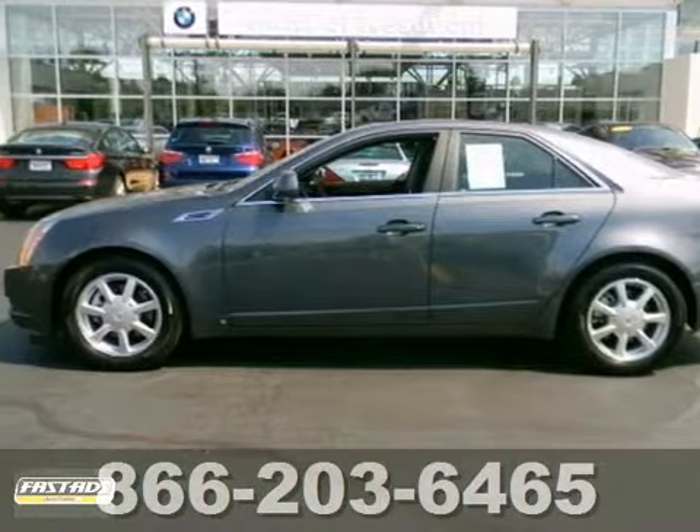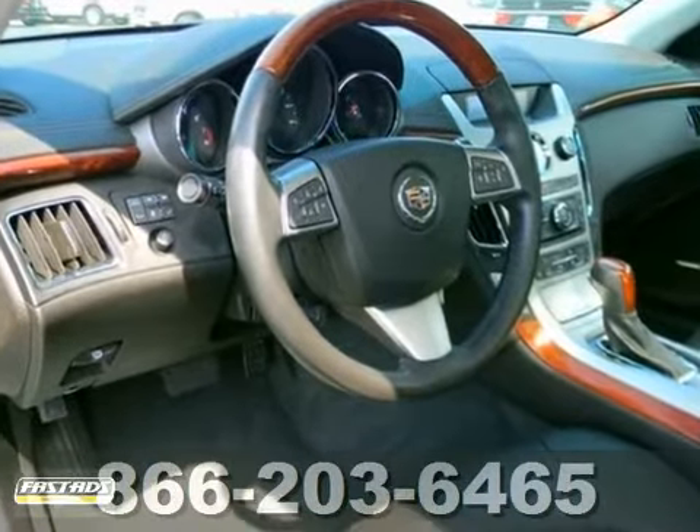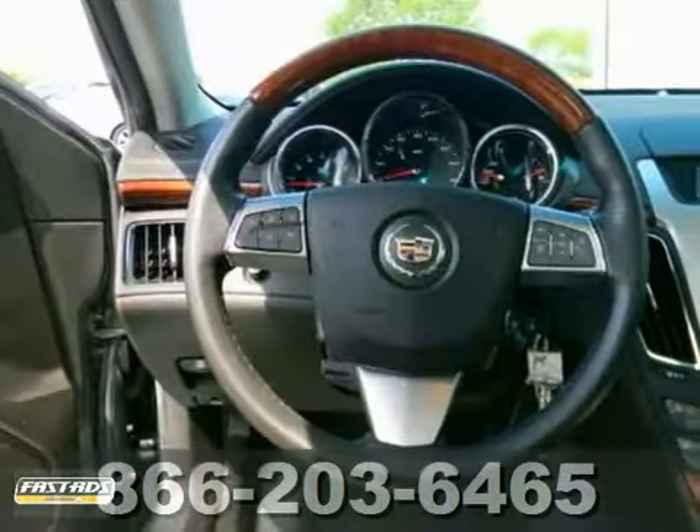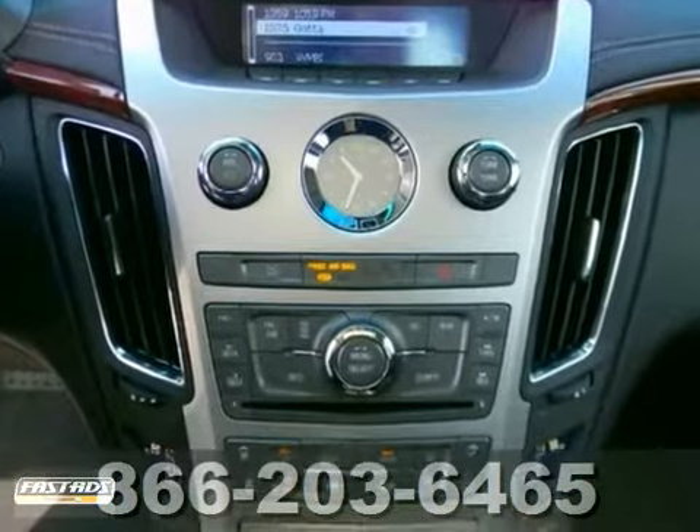This 2009 Cadillac CTS is a local trade. It passed our certified AutoNation inspection. One owner-driven and comes with an accident-free Carfax report. It has more options than most vehicles online.